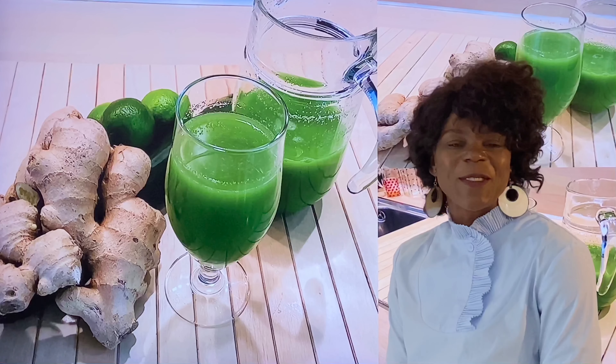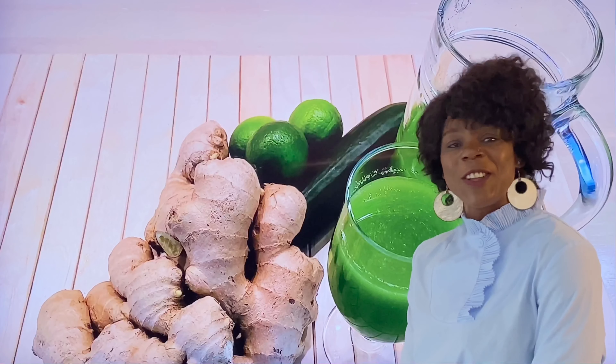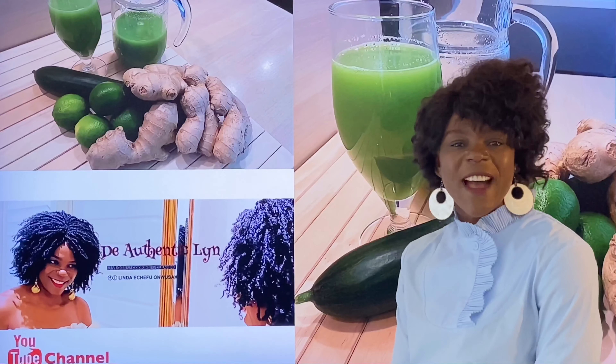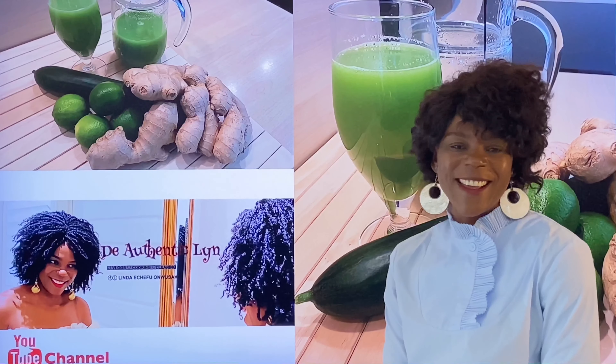Without wasting much of your time, I would like to introduce you to the ingredients that we'll be using for the fat burning drink. Stick around.